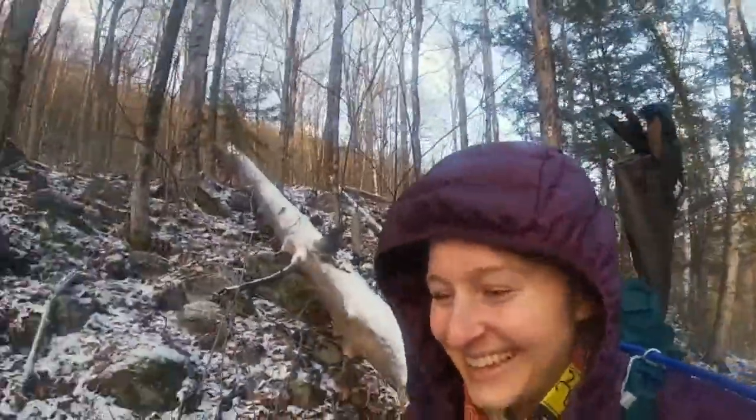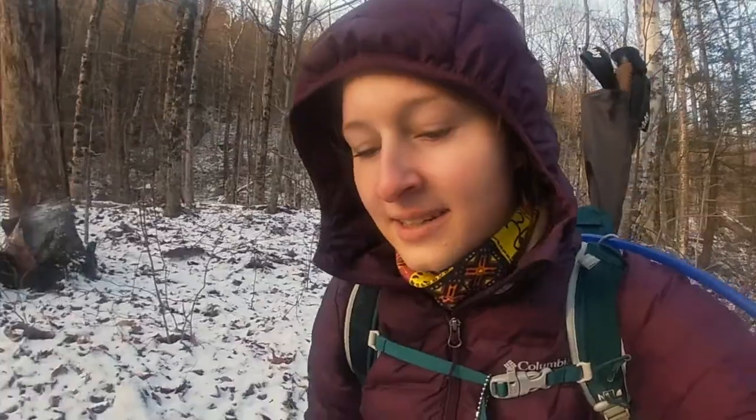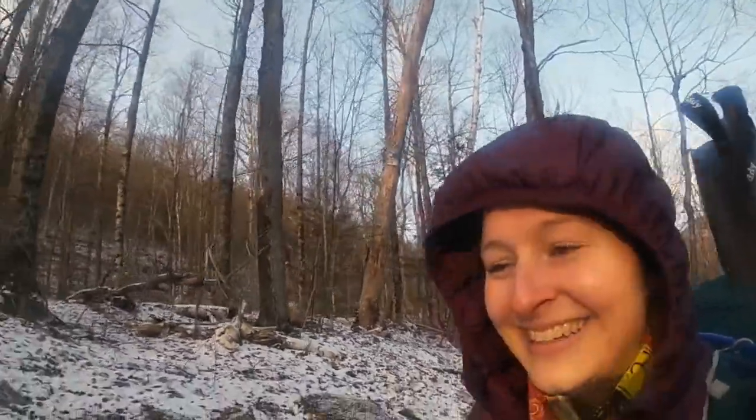Hi! Today we are hiking Noonmark Mountain and hopefully Round Mountain as well, but I'm kind of on a time constraint today. So we'll see where I am at Noonmark, but hopefully I can get both in.